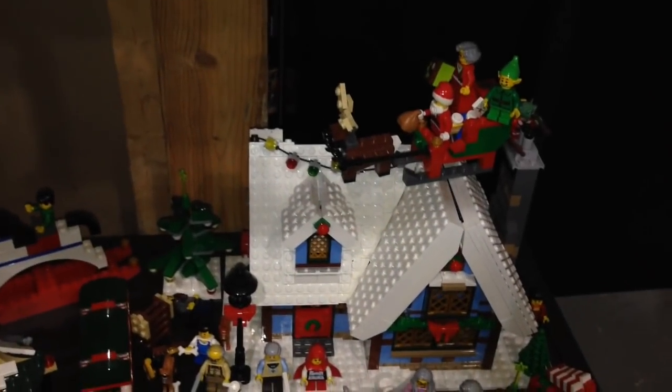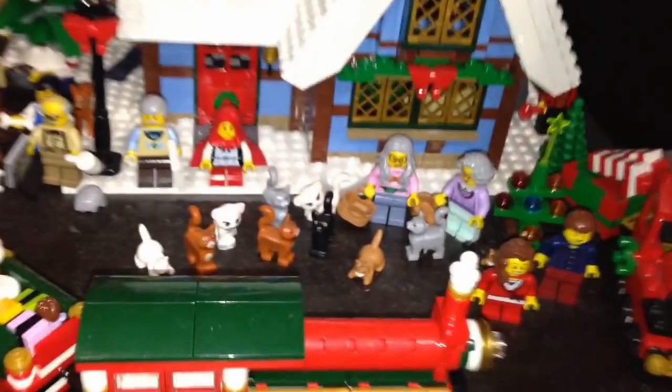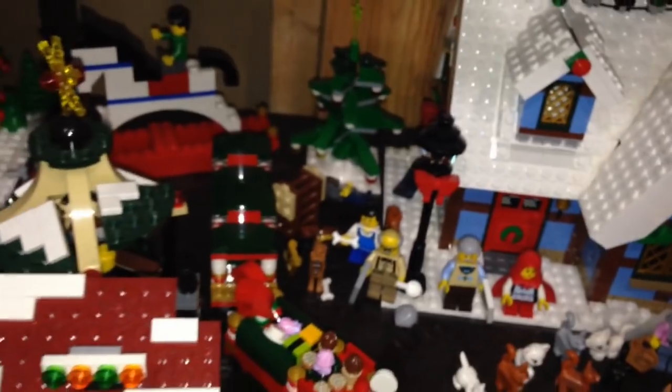These are my winter village sets — I got the cottage over here, we got the cat lady with all the kitty cats. Coming over this way, I wonder if I can motorize this — interesting idea.